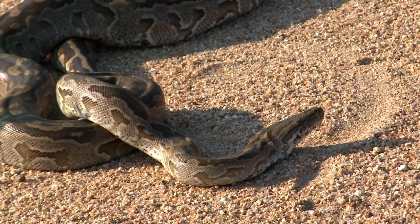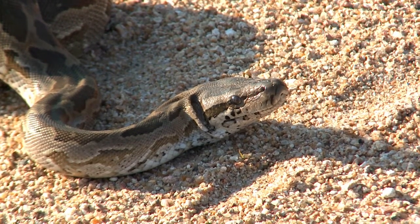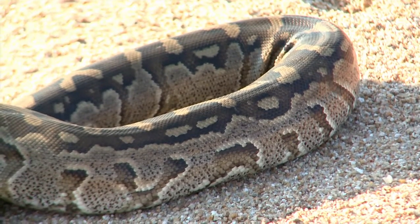Around the mouth they have heat-sensitive pits which help them pick up infrared radiation, which is a great aid to helping them find warm-blooded mammals in the dark.